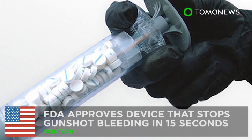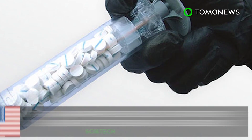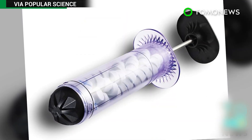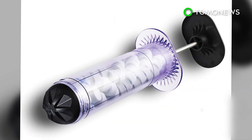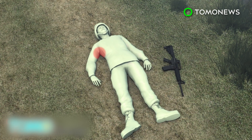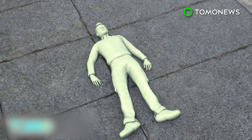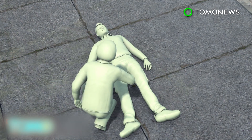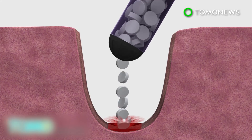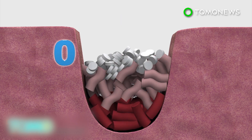The FDA approves a device that stops gunshot bleeding in 15 seconds. The United States Food and Drug Administration has approved the civilian use of this device that can be used to stop major hemorrhaging. The X-Stat Rapid Hemostasis System was approved for use by the military last year, but now the innovative wound dressing device can be used by the general public. The X-Stat 30 is a syringe filled with tiny expandable sponges that work to fill a wound and stop hemorrhaging in 15 seconds.